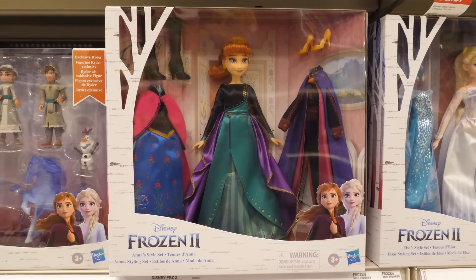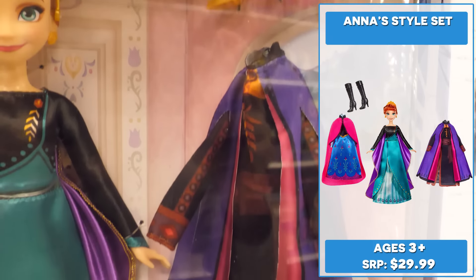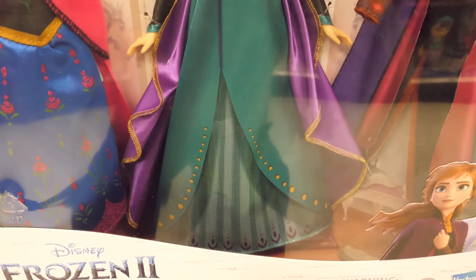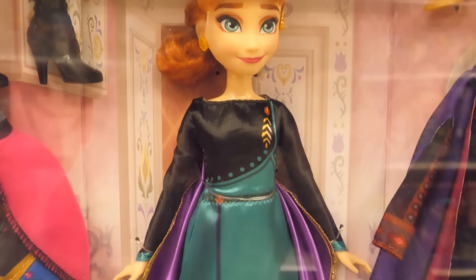With Anna's Style Set, a Target exclusive, kids can dress their Anna fashion doll to go on inspiring adventures. Anna comes with three beautiful long-sleeve outfits with sparkly detailing and flowing capes. Her red hair is styled in a bun with a braid around it. She also comes with a pair of boots and high heels.